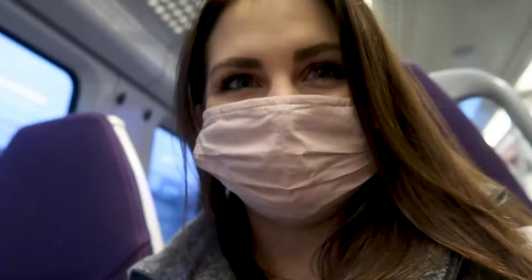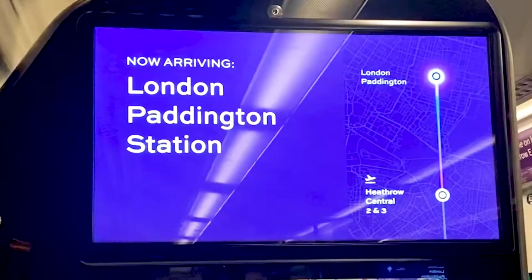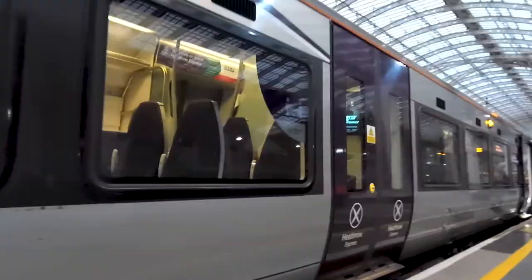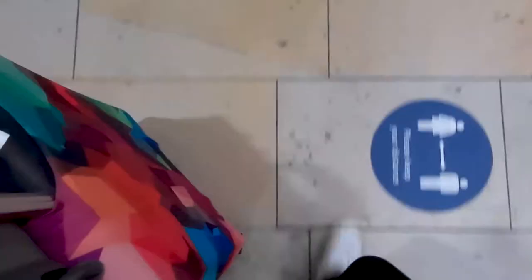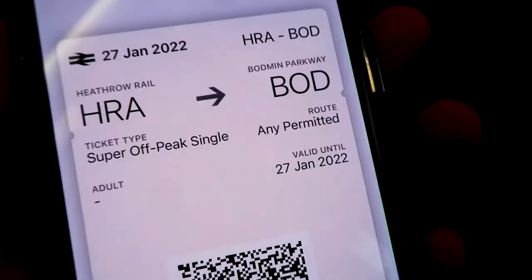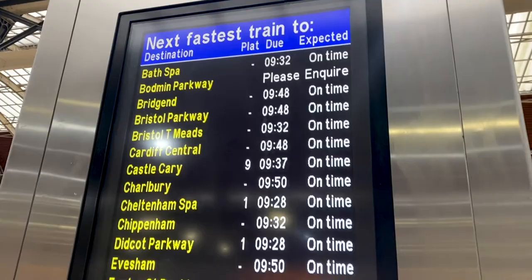Here I am on the Heathrow Express — it was only about a 15-minute ride, super easy, clean, and quick. Because I arrived at Paddington Station early, I was able to get an earlier train into Bodmin Parkway. My ticket did cost just a little bit more, but I was able to just pay the difference, and it was absolutely worth it because it saved me two hours of transfer time.